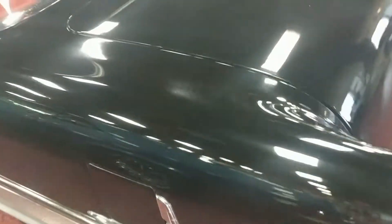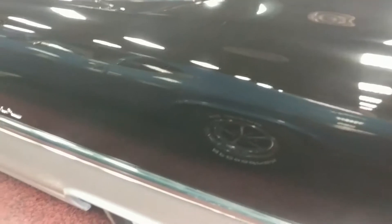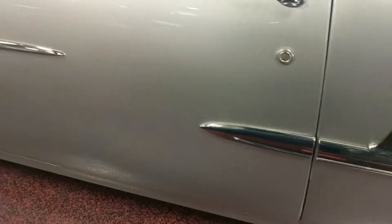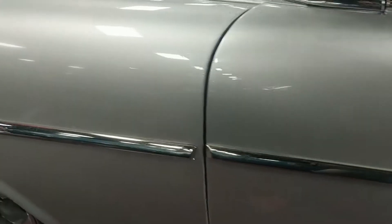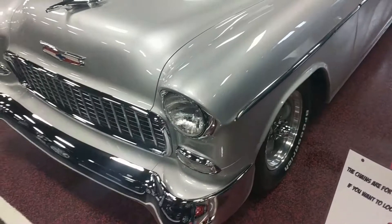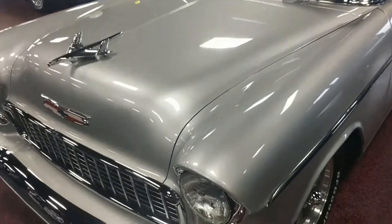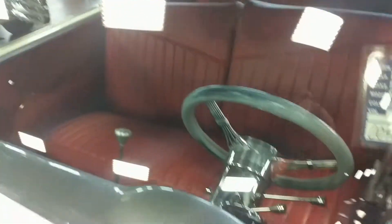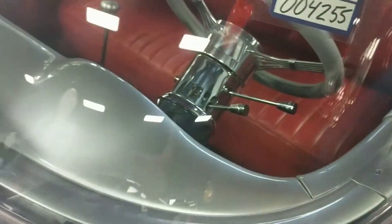Go ahead and cruise down the passenger side here guys. Once again nice smooth contours. Glass on this car is super clear as well as you're going to see. Trim is all nice and polished — it's not year-one reproduction trim either, this is factory trim that has been polished very well.